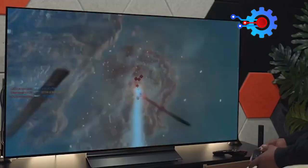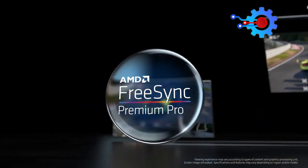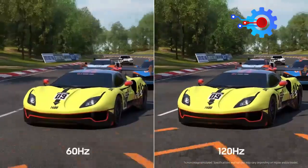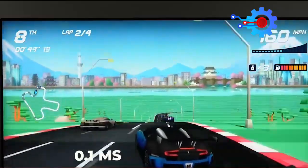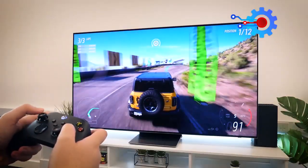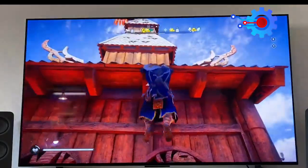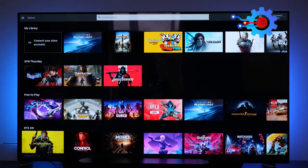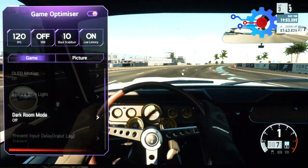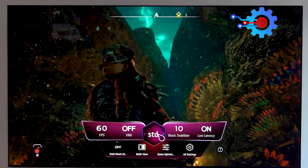Undoubtedly, the LG C3 scores decent points in terms of gaming. It comes with NVIDIA G-Sync compatibility, AMD FreeSync Premium, and VR support to provide a smoother and clearer picture quality, four HDMI 2.1 ports that support 4K at 120Hz, and a lightning-fast 0.1ms response rate thanks to the powerful A9 processor. Gamers can enjoy next-gen games such as Call of Duty, FIFA, and Assassin's Creed without any lags or input delays. The LG C3 also features GeForce Now, a Game Dashboard, and a Game Optimizer for a next-level gaming experience.